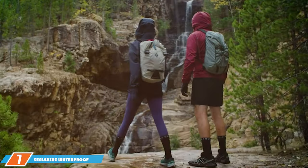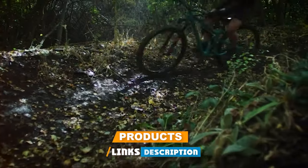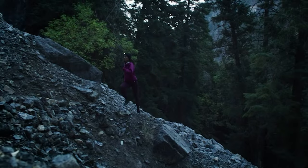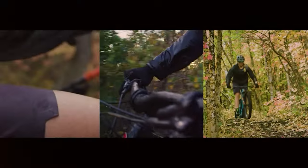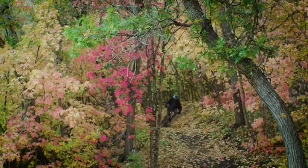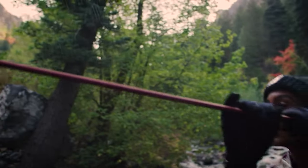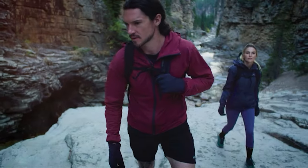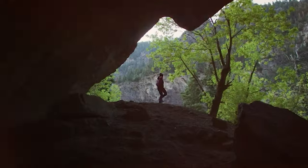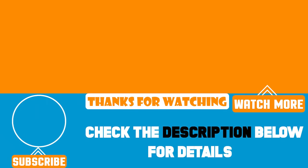Number 7: Sealskinz Waterproof Extreme Cold Weather Glove. Last, but certainly not least, we have the Sealskinz Waterproof Extreme Cold Weather Glove. These gloves are engineered to tackle the most extreme cold weather conditions, making them the ultimate choice for those who refuse to let the cold slow them down. They feature a waterproof and windproof outer layer, and what sets them apart is their three-layer construction — including a waterproof membrane and insulating materials — providing unparalleled warmth, protection, and breathability. The adjustable wrist closure and pre-curved fingers ensure a snug fit and maximum dexterity. Whether you're an outdoor enthusiast facing freezing temperatures or working in demanding conditions, these gloves have got you covered.